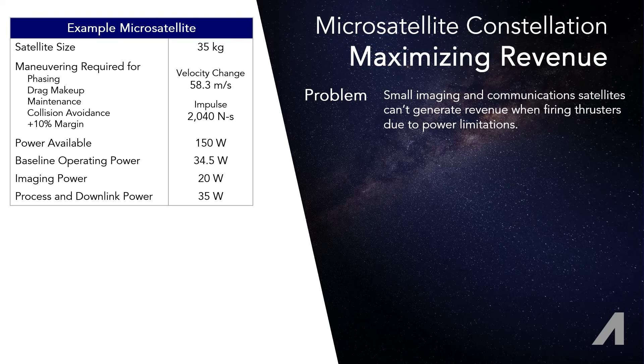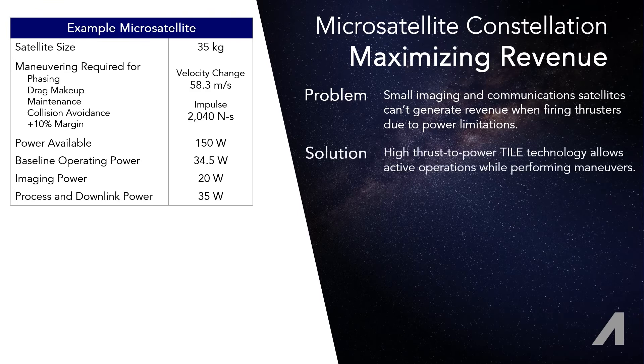The more time and power spent using the imaging system, processing the images, and transmitting them to the ground, the more value each satellite provides. So the solution is high thrust for a given power.